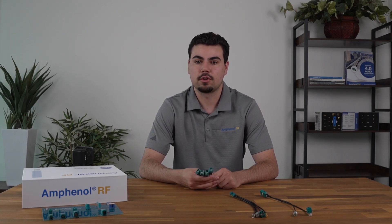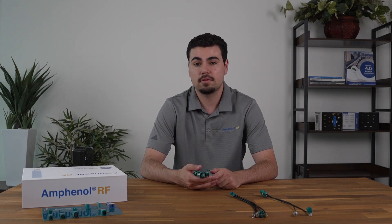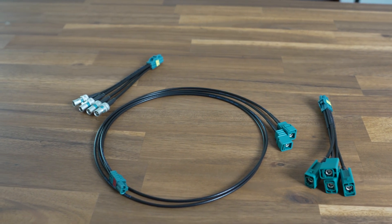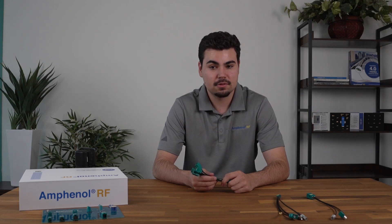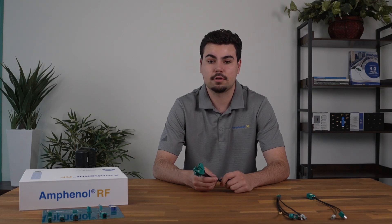Durability is key for automotive and industrial applications. Automate Mini Fokker connectors are built to withstand extreme conditions. They're engineered for rugged environments, resisting temperature fluctuations, moisture, and vibrations. And because they adhere to USCAR and Fokker industry standards, you can trust their performance in your system. These connectors and cable assemblies are used in a variety of critical applications, from enhancing the safety features in advanced driver assistance systems, to ensuring reliable connectivity in vehicle infotainment systems. Amphenol RF's Mini Fokker connectors are at the forefront of automotive innovation. Beyond automotive, they're also well suited for industrial applications, where space and signal integrity are critical.